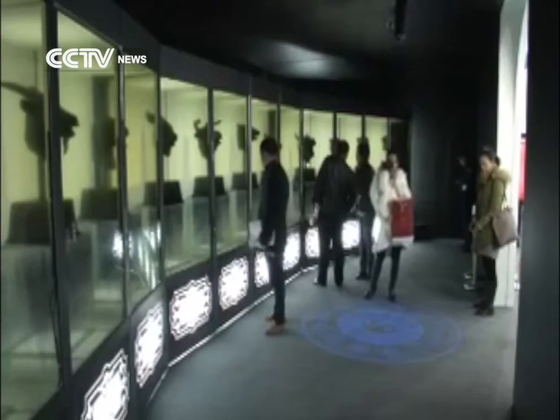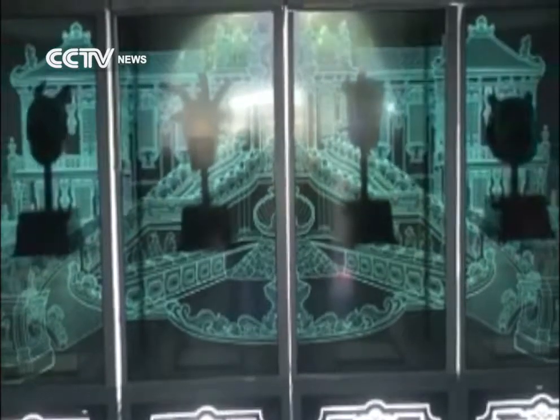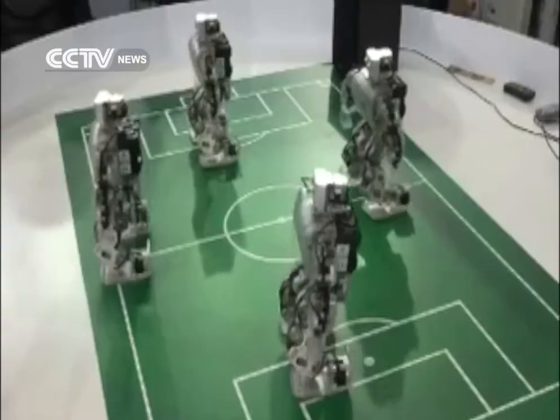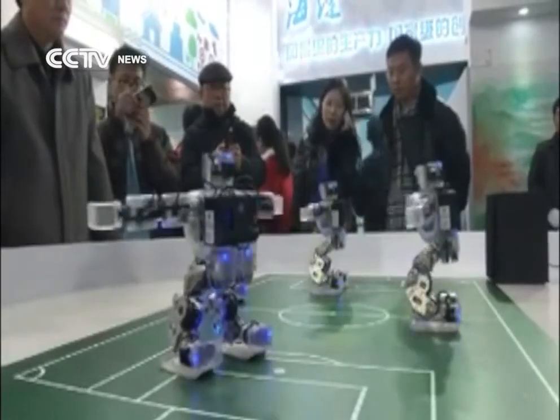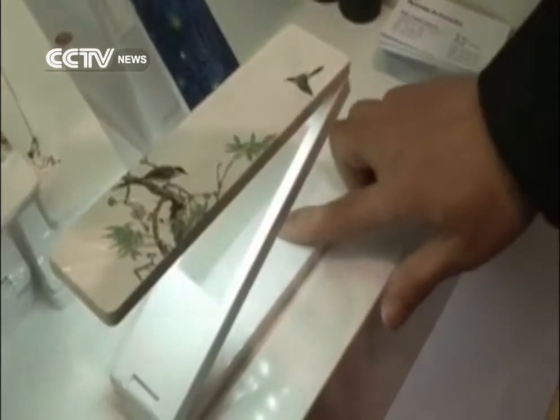This installation isn't the only one here that combines high-end technology with cultural creativity. Haidian District is home to a large number of technology companies, and now with the encouragement that the cultural and creative industries are receiving, these companies are also seeking to venture into this new creative frontier.